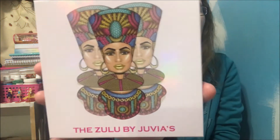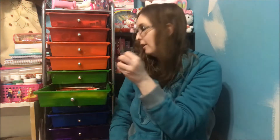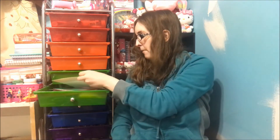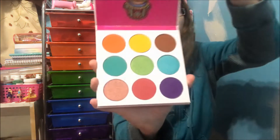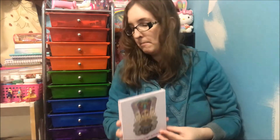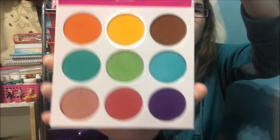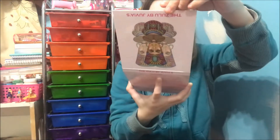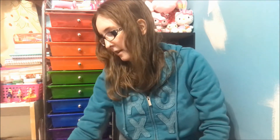Then I got the Zula or Zulu one — oh my, the packaging is so pretty! I've kept all the packaging — the ColourPop ones and the Juvia's Place ones — I'm going to use them for layouts in my scrapbook. This one is really pretty. I also got this one for my sister. It has your wild colors: purples, oranges, greens. This one doesn't have names on the pans.